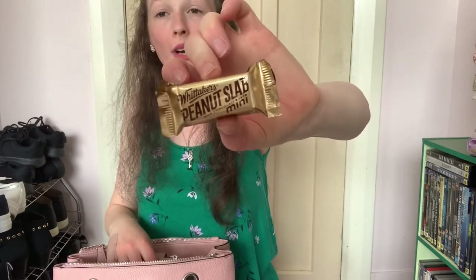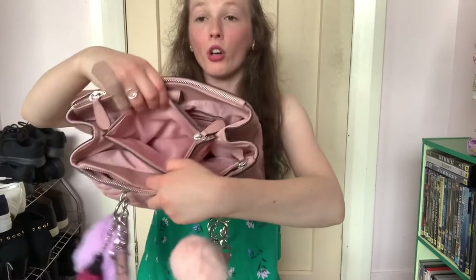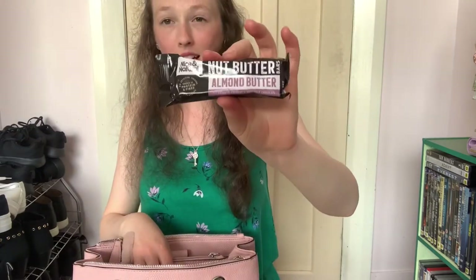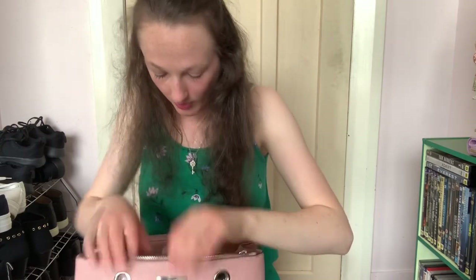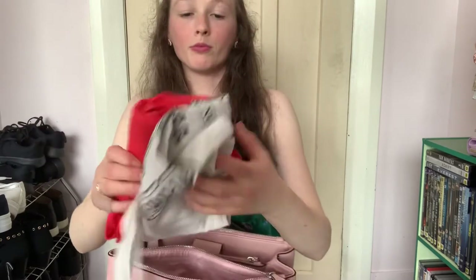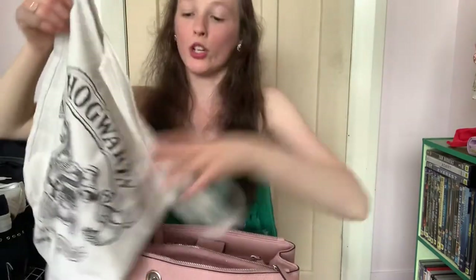I have a peanut slab chocolate bar. In the middle pocket I have nothing, and now I have nothing here. In the little glasses pocket I have a nut bar, and I actually have another one of those little lollies. Then I've got two reusable bags - a New World bag which is getting pretty old because I've had it for about two to three years now, and I also have my Harry Potter bag which I'm pretty sure is in my Harry Potter collection video.